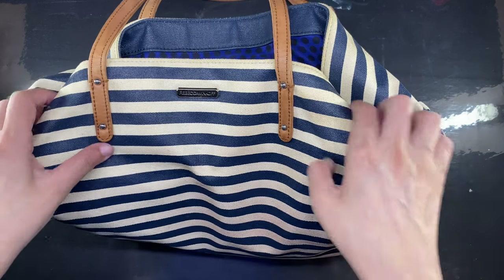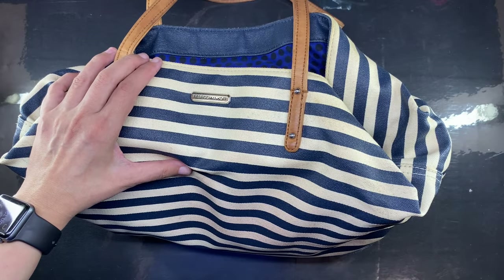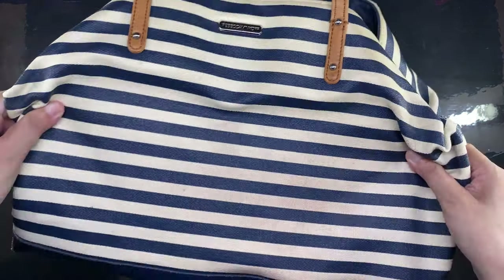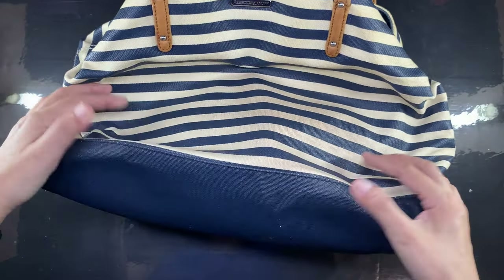Hi everyone, this is Marianne and welcome to my channel. Sometime within the first week of June I have been trying out a smaller bag, which I have also shown in a previous vlog that I will link down below.